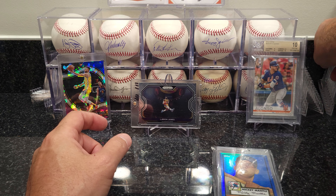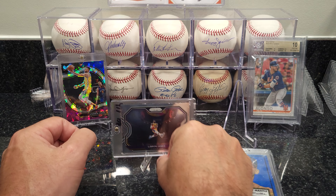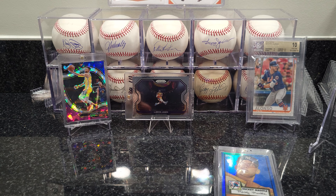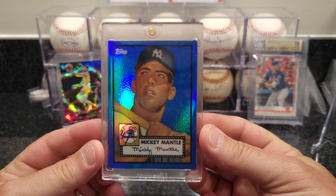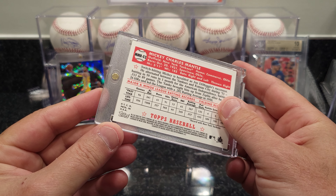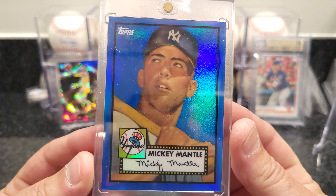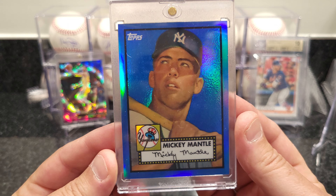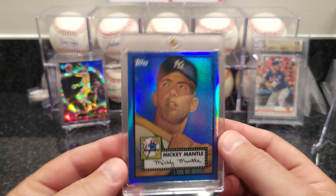I also got these little new stands — nifty little Chinese stands. They're actually better than the bigger ones, they don't tip over. Got them really cheap, took forever to come in from China but they're cool. Also got a Mickey Mantle reprint refractor — this is a 2006 Topps blue refractor. I just thought it was cool, I can't afford the real thing, but it's a nice looking card. I might get it slabbed or just keep it in the top loader.